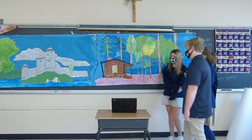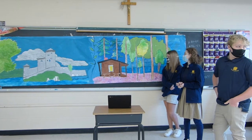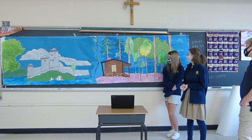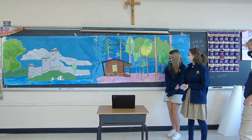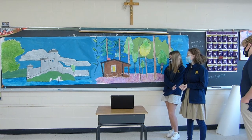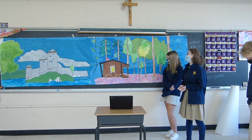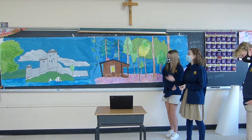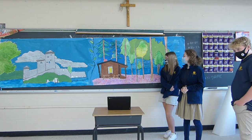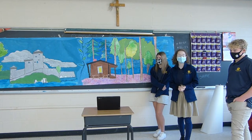For the general mural, all three of us worked together on it, and it took us about a week to fully complete. It's a mix of watercolor for the water and acrylic paint for the rest of it, with watercolor again for some of the trees on the side. Thank you for listening to our presentation.